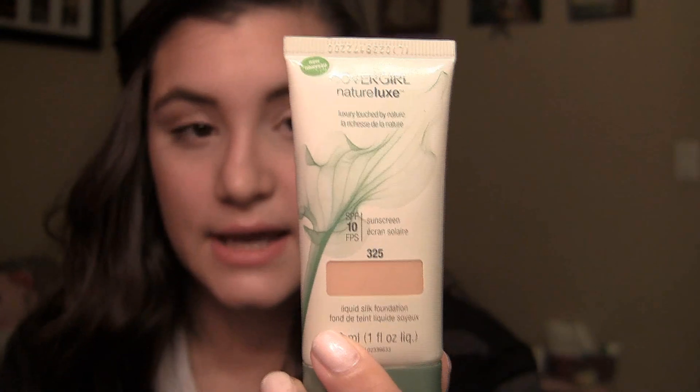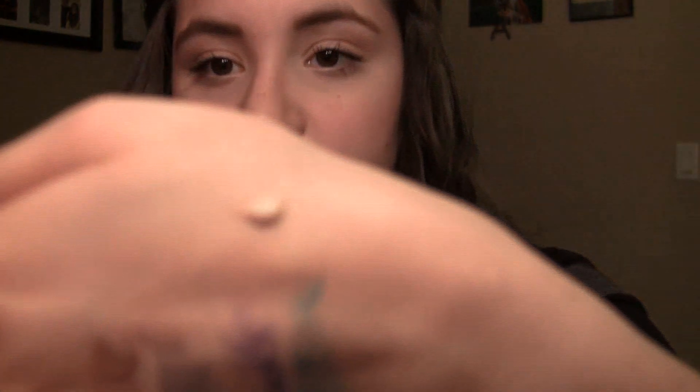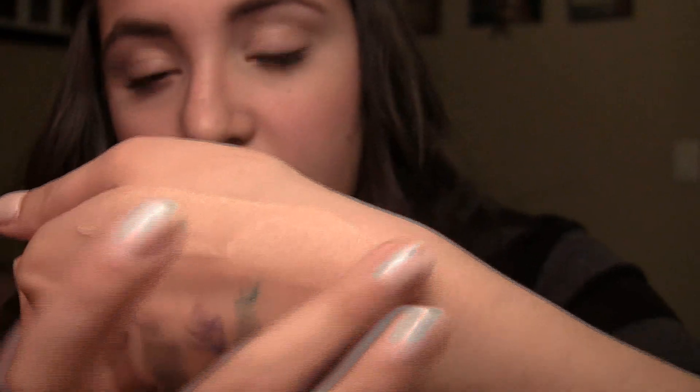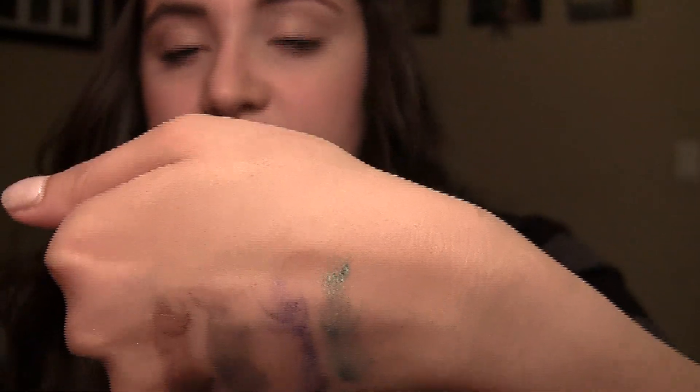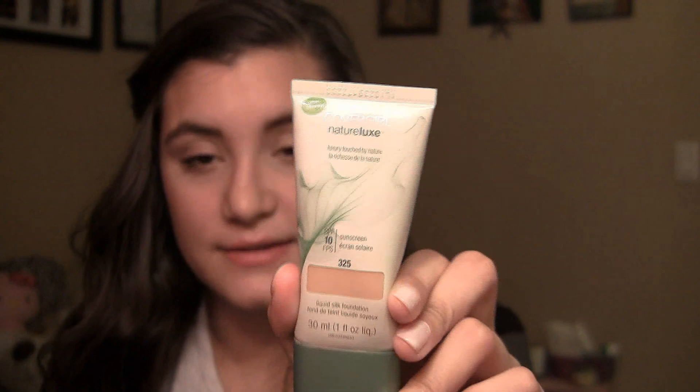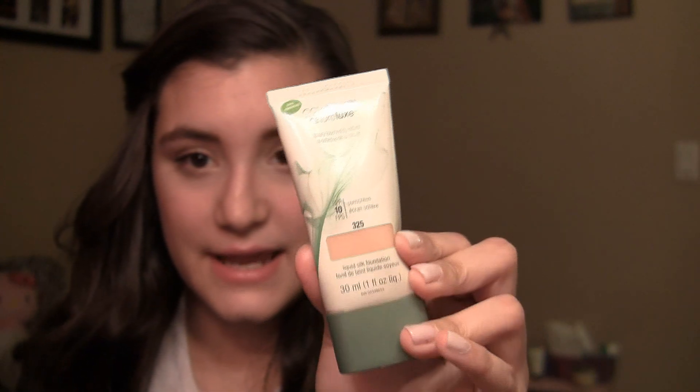For foundation, I have one: this is my CoverGirl Nature Luxe Foundation in 325 Sandstone. It blends very nicely and very smoothly. You can cover a lot of space with just a little bit of product and it looks very natural on your skin. Sometimes I even build it up — one coat, let it dry, then another coat. I think it's comparable to the Chanel Vita Lumiere Aqua, which I also have. So if you want to try that, maybe try this one first.